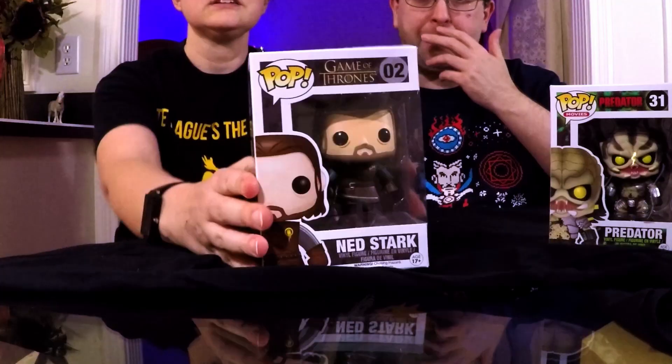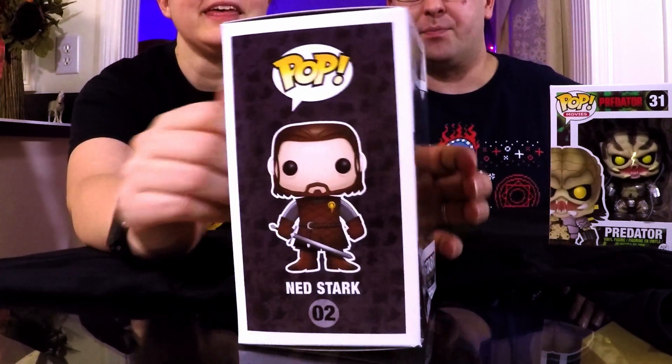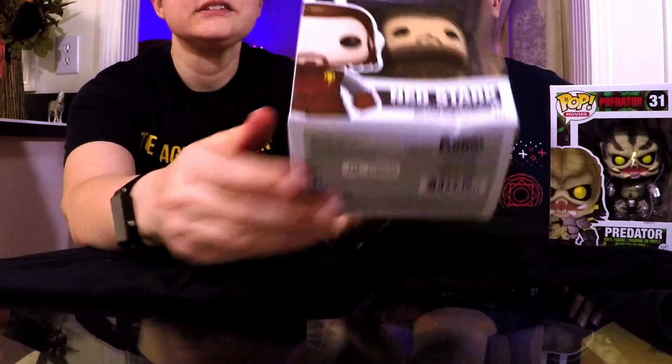This is Ned Stark! Oh my god — the box is a little rough, but holy crap, isn't he like vaulted? I don't know — maybe they've re-released a lot of the originals. Pop in a Box is really great if you're not a box collector; if you are, they'll sometimes drive you nuts. But that is awesome — look at the little Hand of the King badge on there. The only way this is cooler is if it's a super-rare headless Ned. Headless Ned and headless Herschel are like the two I would love to get.